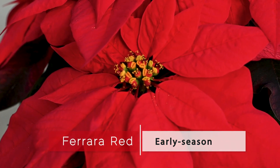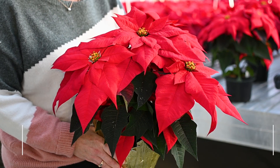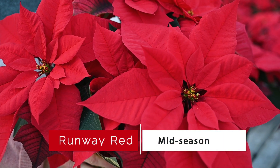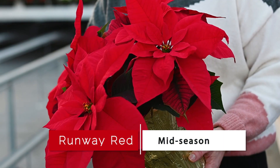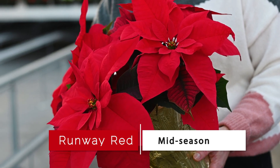Farrar Red is a beautiful variety with early timing and strong vigor, making it perfect for mass-market sales. Runway is a mid-season, medium-vigor variety with beautiful bright red bracts and large showy bracts. This variety is perfect for straight-ups and large container sizes.